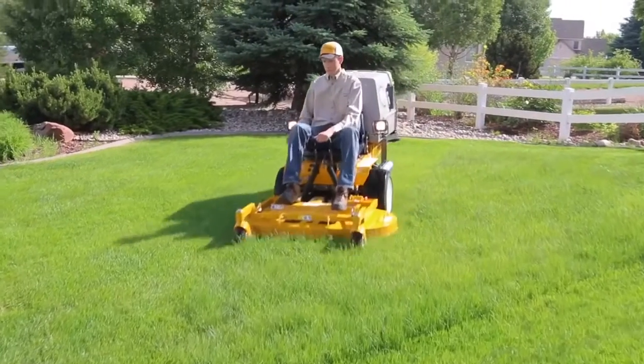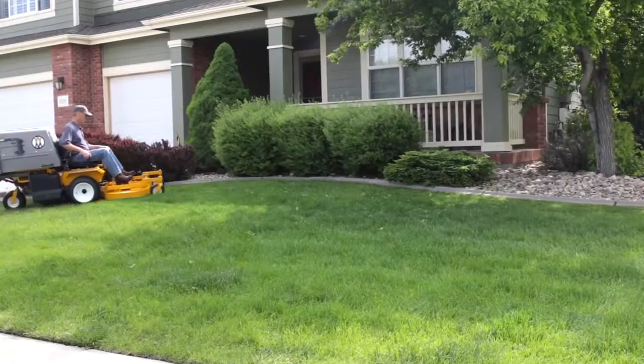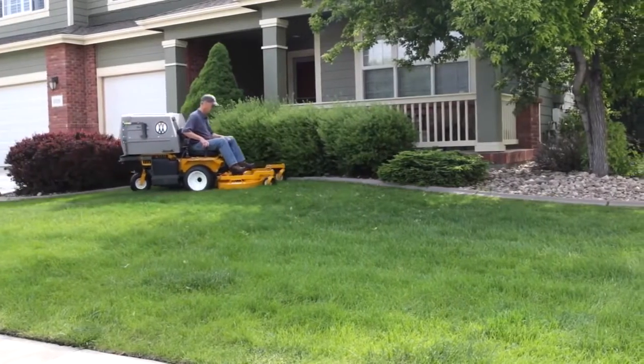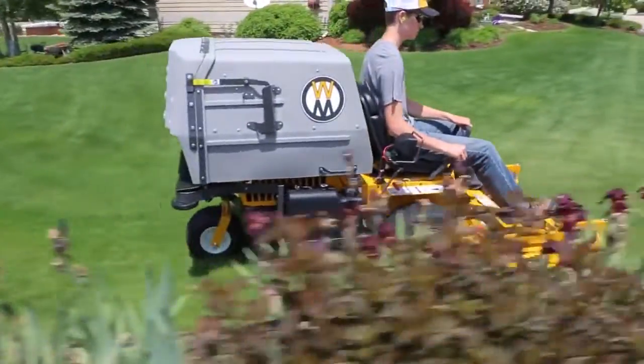You'll have peace of mind with the Walker gimmick-free warranty, covering all parts and labor for one year, with three years of coverage on the engine and drive system against workmanship or manufacturing defect.